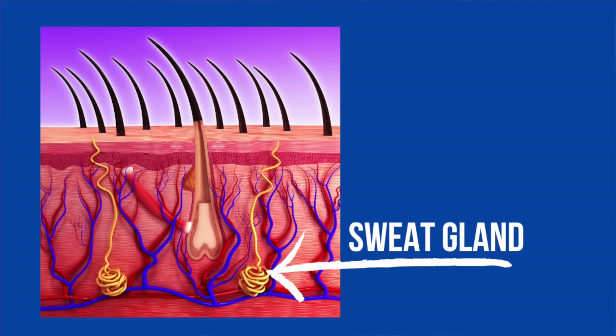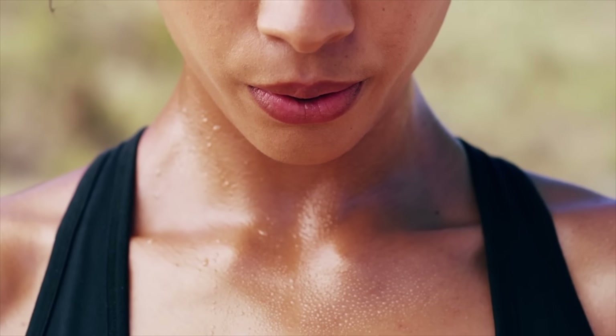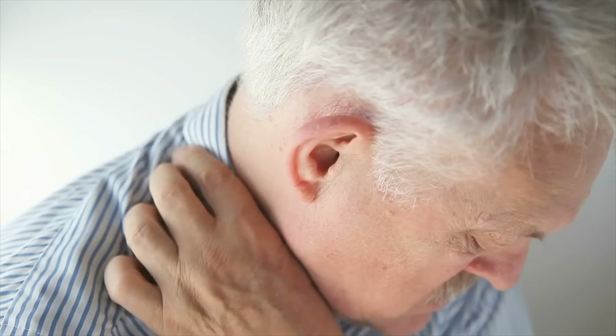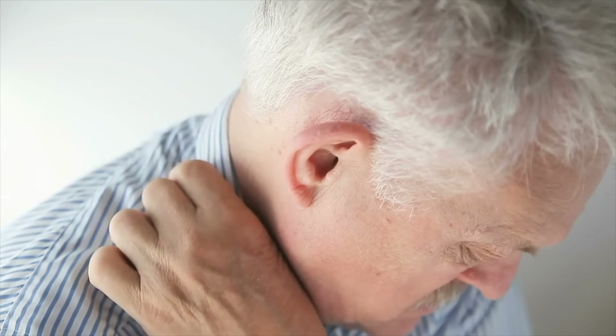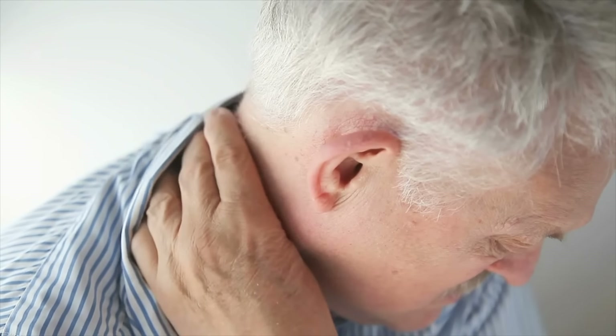Heat rash is caused by trapping of sweat in the sweat glands. The purpose of sweat is to evaporate and cool the body. But if it can't properly evaporate, it gets trapped down there in the sweat gland. And the body's compensatory response when it's hot is to make more sweat, but that sweat can't evaporate. So what ends up happening is you have a plugged up sweat gland that leads to a lot of irritation and these itchy bumps.